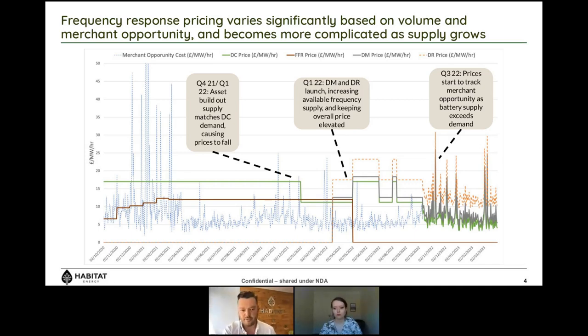We expect DC prices to fall to a level similar to current FFR prices, because while supply outweighs demand for DC it's still lower than the total frequency response requirement, so people will place assets in a combination of DC, traditional FFR, and merchant. The graph becomes complex once DM and DR launch, as National Grid's demand increases again briefly. But by around Q3 2022, when total battery supply outweighs total response demand, we expect prices to track very closely the merchant opportunity cost — becoming volatile as they track that cost across DC, DM, and DR.